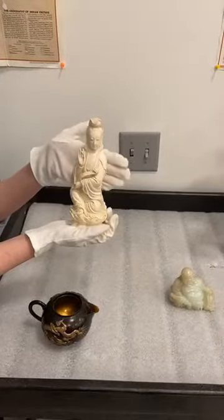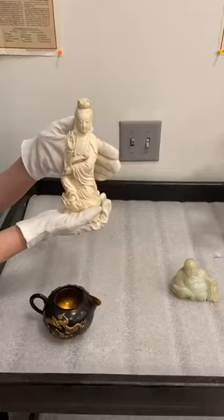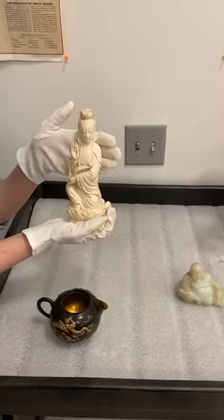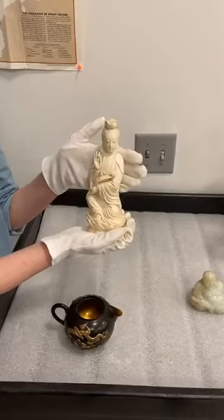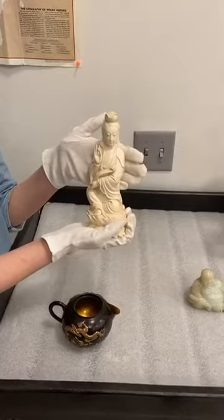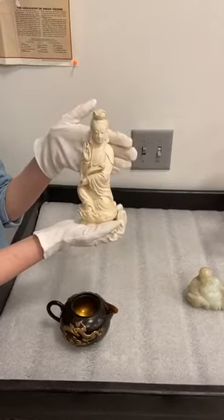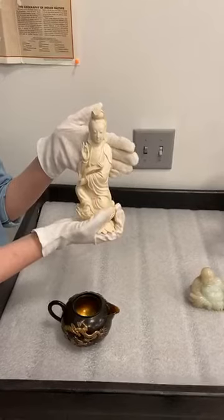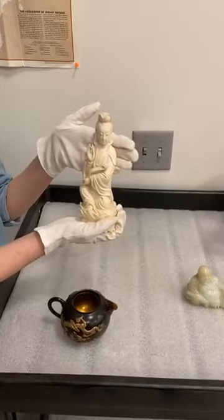She is made of ivory, so made of elephant tusks. This particular figure was made around the 19th century. Guan Yin was adopted by Taoist and Buddhist monks as a symbol of enlightenment, and she's believed to stay on earth to help everyone achieve enlightenment.